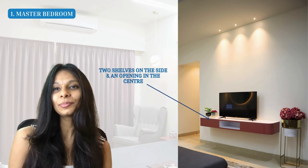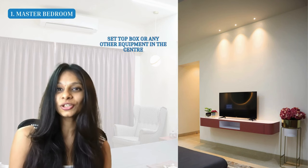For the TV unit, we tried to keep it as sleek as possible — two shelves on the side and a simple open center. The reason it's open in the center is so you can place your set-top box or any other equipment there. When equipment is enclosed it tends to retain heat and can get spoiled quickly, which is why we recommend keeping it open.